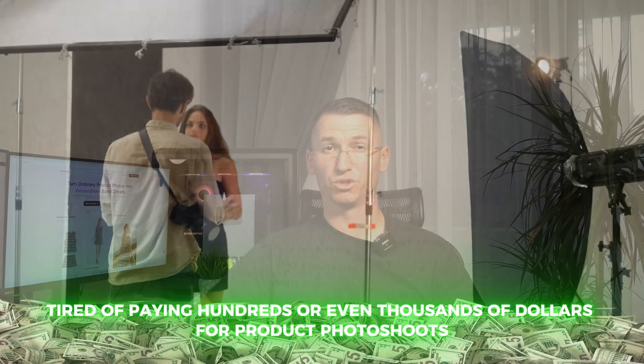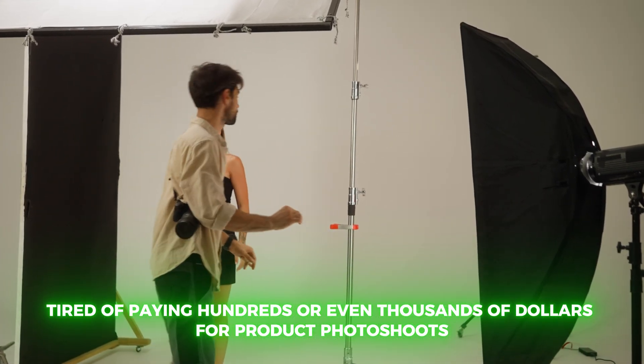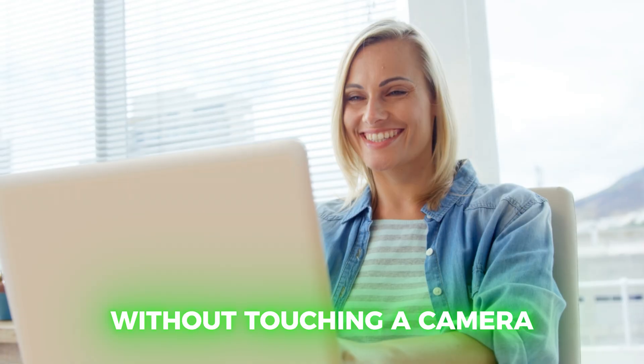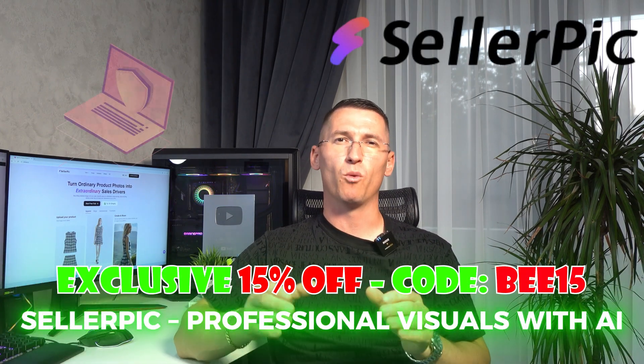Tired of paying hundreds or even thousands of dollars for product photo shoots? Are you frustrated with spending days or weeks editing images only to end up with visuals that don't quite match your brand? What if I told you that you could take one single product photo and transform it into over a thousand professional quality images and videos in just one day — without touching a camera, hiring a model, or even opening Photoshop? That's exactly what I'm about to show you with Sellerpick, your new secret weapon for product visuals.